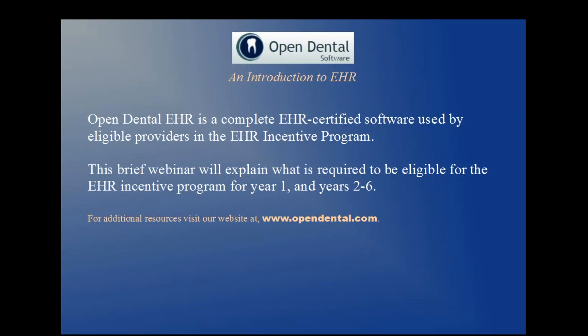Welcome to Open Dental Software, an introduction to EHR. Open Dental EHR is a complete EHR-certified software used by eligible providers in the EHR Incentive Program. This brief webinar will explain what is required to be eligible for the Incentive Program for Year 1 and Years 2 through 6. Please visit our website for additional information at www.opendental.com.